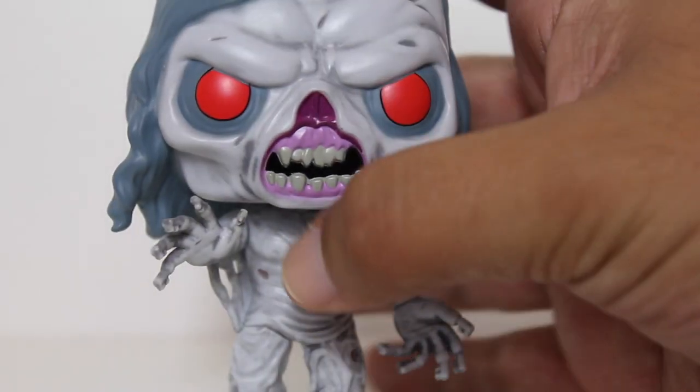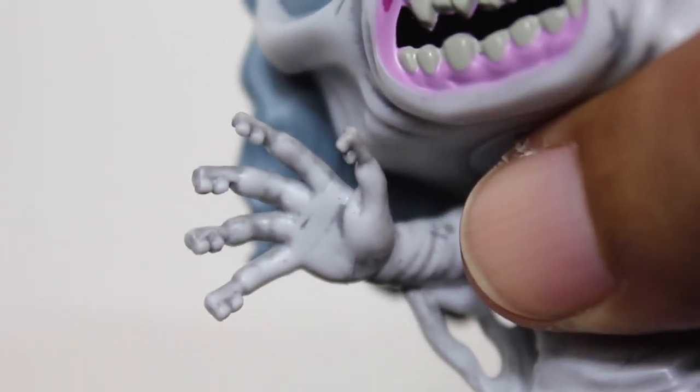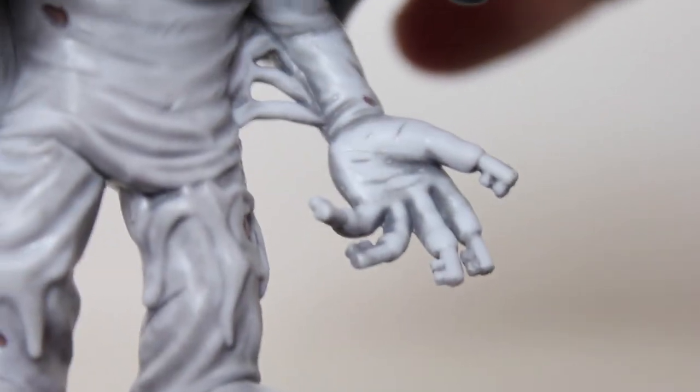Speaking of Key Fingers, the little cartoony, popified little key fingers at the ends of the fingers look really, really good. I think they did a great job with that.